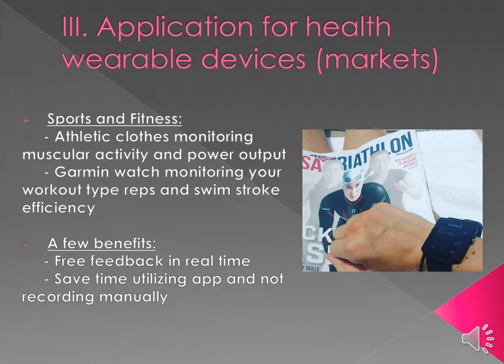Now let's discuss applications for health wearable devices in sports and fitness. Millions of athletes rely upon fitness wearable devices day to day. One device available is athletic clothing that monitors musculoelectrical activity, giving you power output in real time. There are also millions of people utilizing Garmin watches. Triathletes utilize swim stroke efficiency as well as workout type and repetitions.